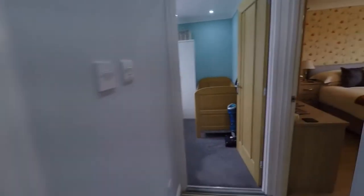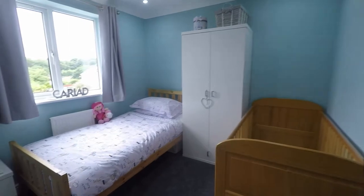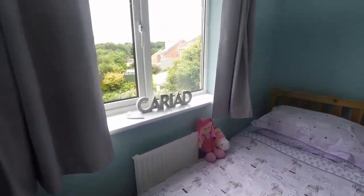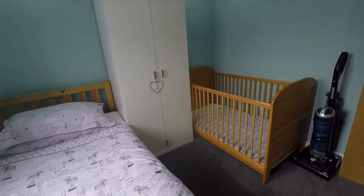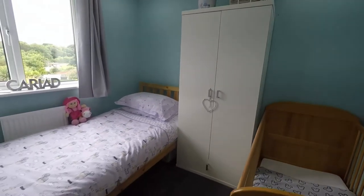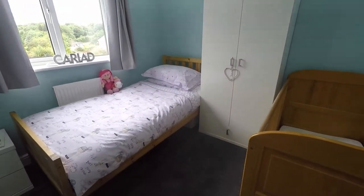Over to the other side of the landing now and we have bedroom number four — a good-sized bedroom that could house a double bed, currently being used as a twin. Again overlooking the rear garden.